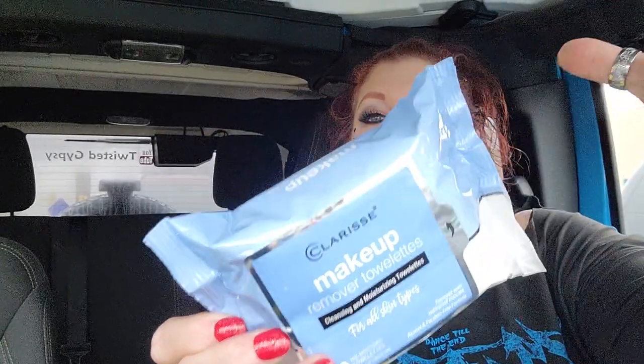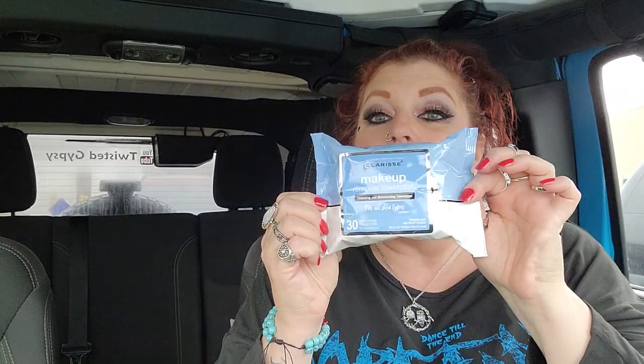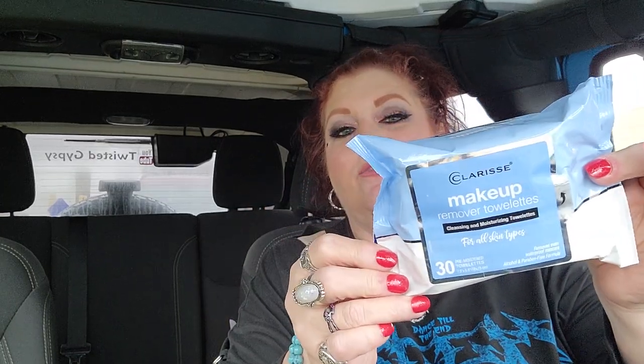In their dollar section, I got the Clarice Makeup Remover Wipes. Does this not look like a dupe for Neutrogena? Totally. I like the Clarice Wipes — I think I've bought these before at Dollar Tree. I haven't seen them in a while. They smell good — I remember them smelling good. They work really good too as far as getting your makeup off, especially waterproof mascara. They work really good for that. You get 30 wipes in here, which I feel like is average.